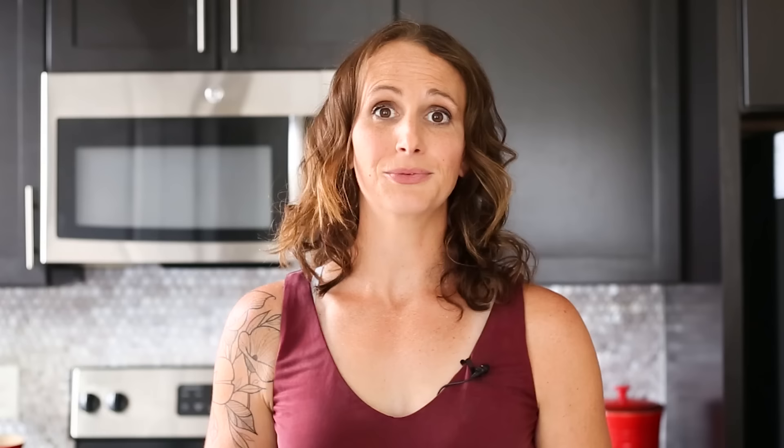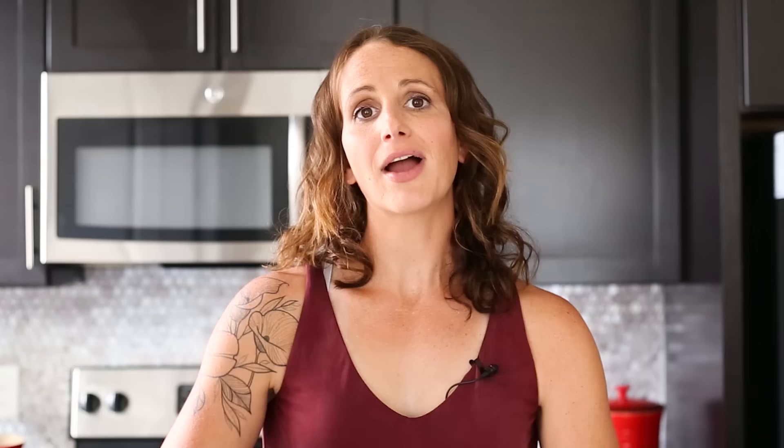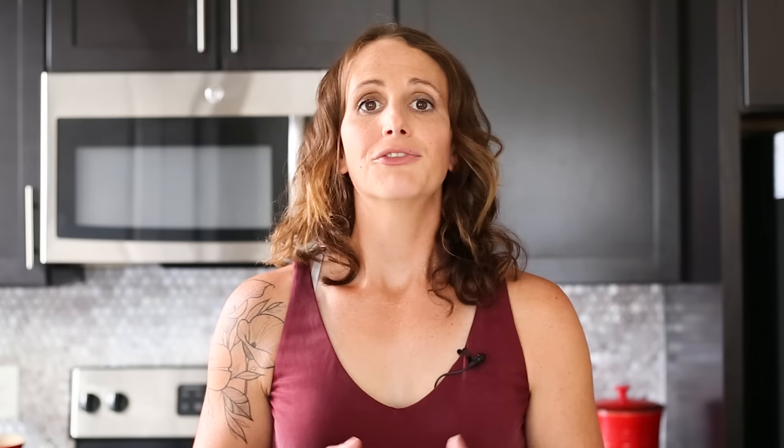We'll be having roasted sweet potatoes in our dinner, so we'll need to start preheating our oven to 425 degrees Fahrenheit and lining a rimmed baking sheet with some parchment paper. Then set that aside. Go ahead and get your whole sweet potatoes, wash them under running water to remove any debris or dirt, and then pat them dry. As we lay them out onto our baking sheet, we're going to poke several holes along the outside with a fork or a knife.